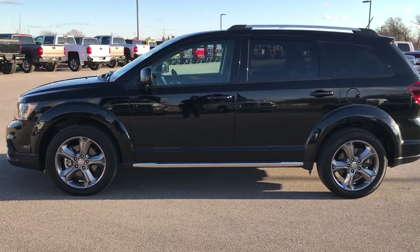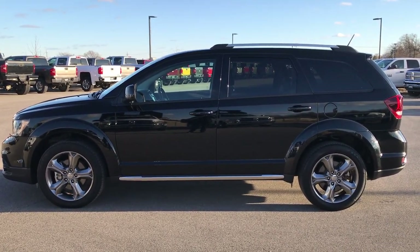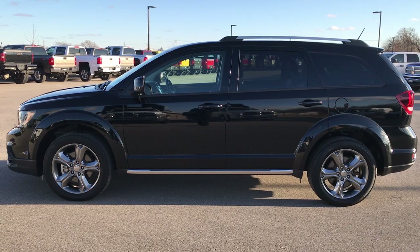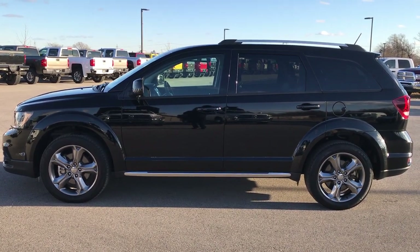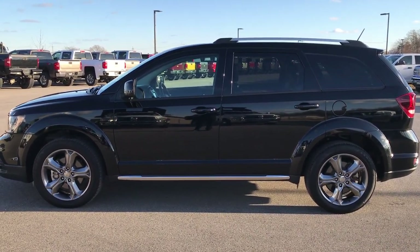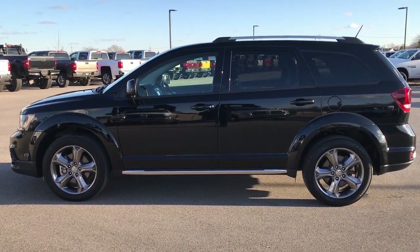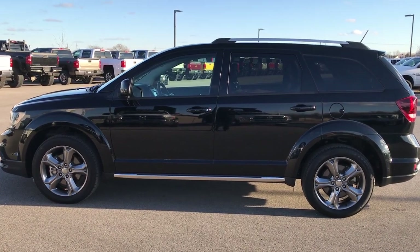To see more pictures of this Journey or any of our other 400 new and used cars, trucks, SUVs, minivans, Wranglers — you name it, we got it — go to our website at www.summitauto.com. Give us a call. Check out inventory videos like this one, and click the link to this Journey on our website. We really look forward to helping you with this super clean 2017 Dodge Journey. Thanks again.